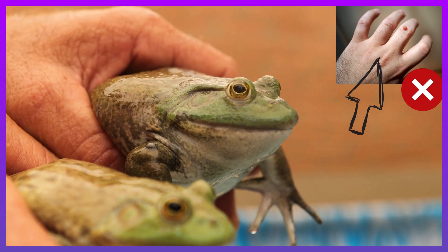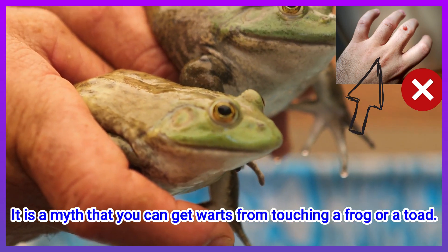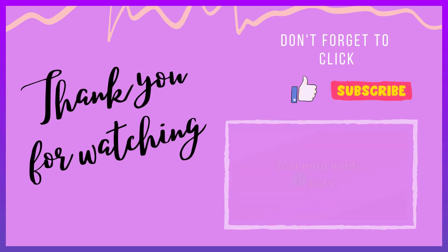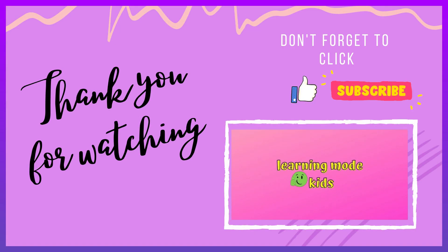It is a myth that you can get warts from touching a frog or a toad. That's all for today. See you again. Stay safe. Bye bye!